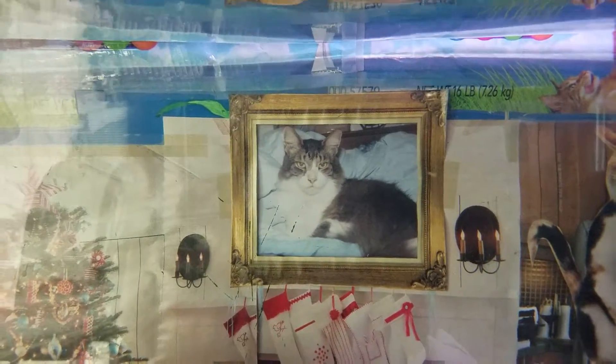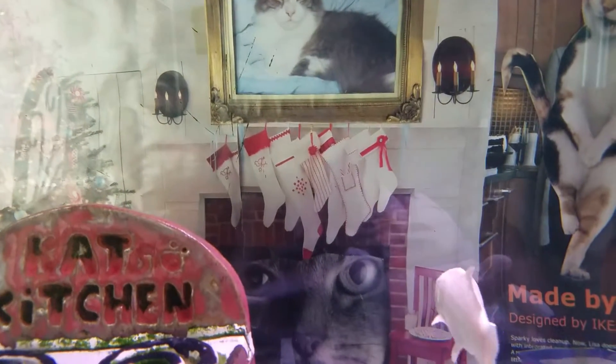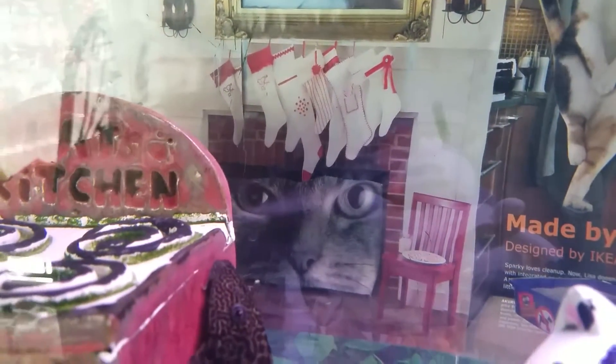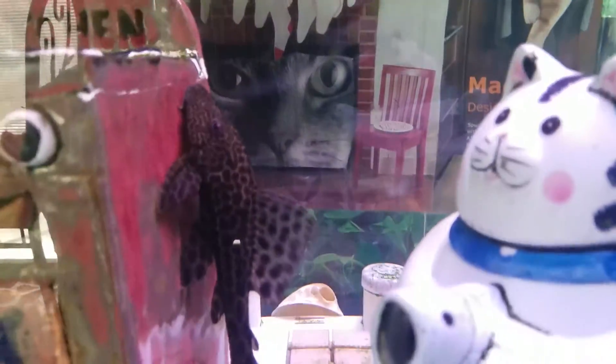That cat in the picture frame is actually a cat we used to have. His name was Pillsbury — he was maybe the best cat we ever had, just such a great disposition. It was Christmas time, so there's the cat coming down the chimney and a Christmas tree.